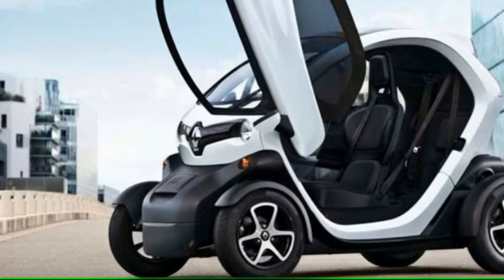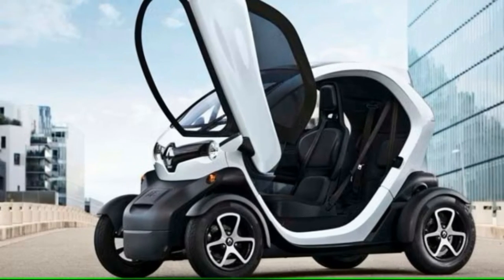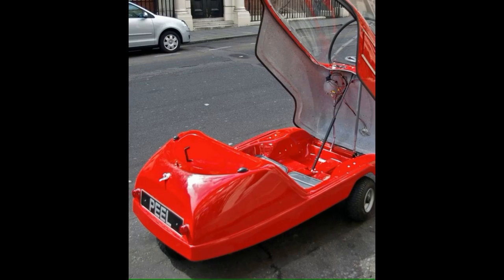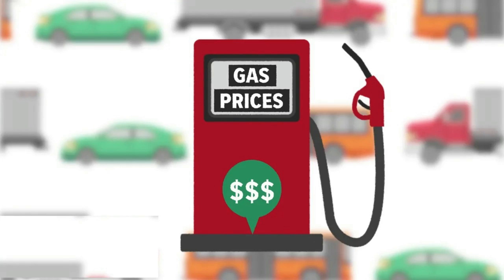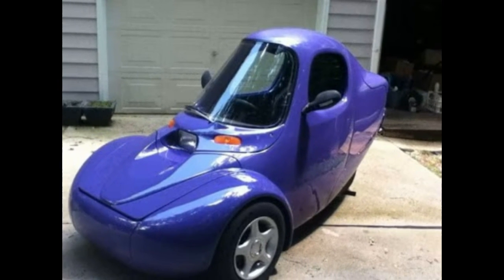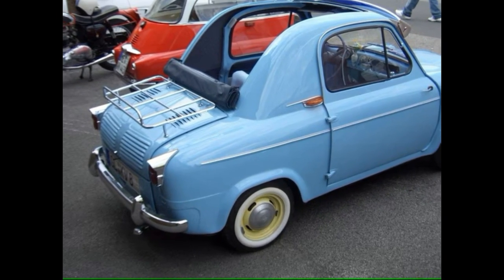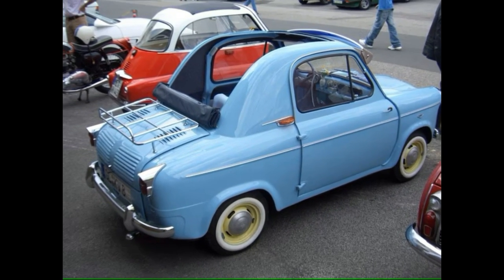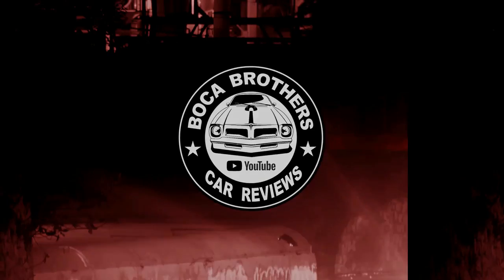We all know that size does not necessarily equate to superiority. There are a number of financial benefits that come with owning a more compact vehicle, including low costs for gas, insurance, taxes, and maintenance. However, some manufacturers chose to build some of the smallest cars ever produced by taking the term small to an extreme new level. These are some of the smallest cars ever.